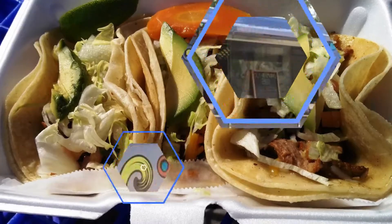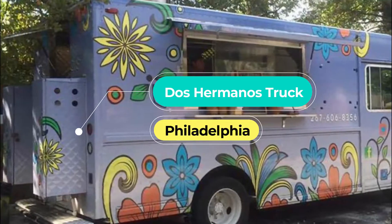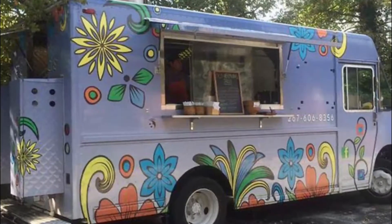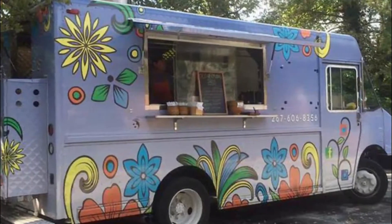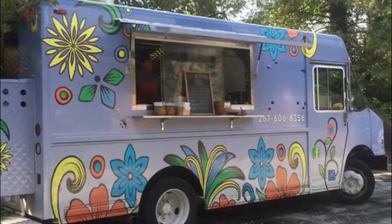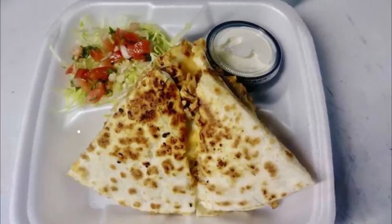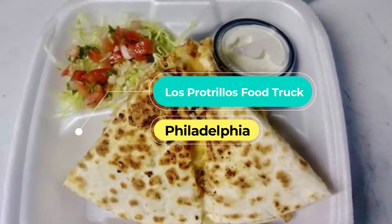Number two: Dos Hermanos Tacos. Dos Hermanos Tacos was started by two brothers back in 2014 and has grown to have a huge following. This authentic Mexican taco truck serves up tacos, as well as burritos, quesadillas, tostadas, and more. Their focus on fresh, quality ingredients has made them a popular stop and allowed them to offer catering as well.